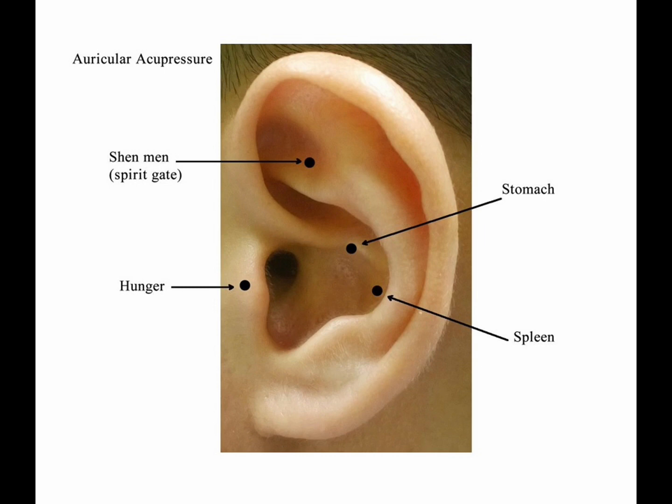The stomach point treats stomach ulcers, gastralgia, dyspepsia, vomiting, and nausea. It assists in rotting and ripening of food, contributing to the formation of qi and blood, resolves dampness and phlegm, and is used in weight loss protocols to reduce appetite. Shenmen and lung points are core points in treating weight problems.